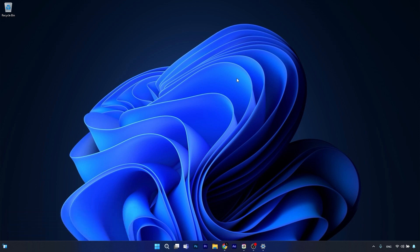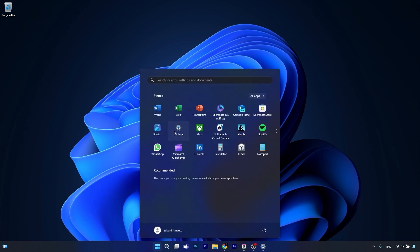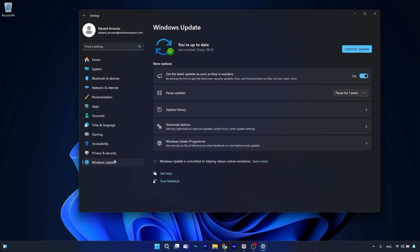I know it happens for pretty much everyone. If you press the Start button, go to Settings, and head over to Windows Update, you can check for updates and maybe a new update will show up. While you download and install it, it can take ages until you can use the new version of Windows. You might wonder why does this happen?